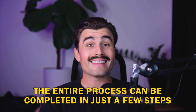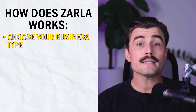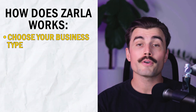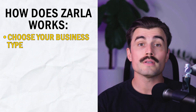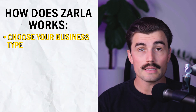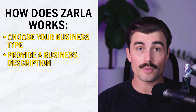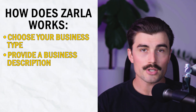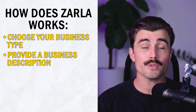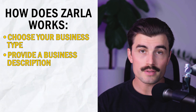How does Zarla work? The process of building a website with Zarla is incredibly simple and can be completed in just a few steps. First, choose your business type. When you start using Zarla, you choose the type of business you're running, which helps the AI understand the structure and layout your website needs. Next, provide a business description. You'll be asked to provide a brief description of your business. The more detailed your description, the better the AI can customize your website's content to fit your business.